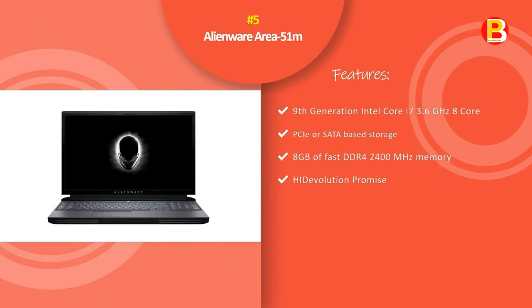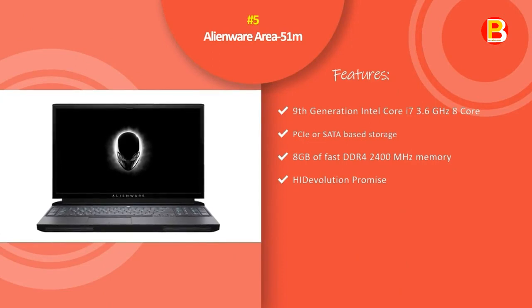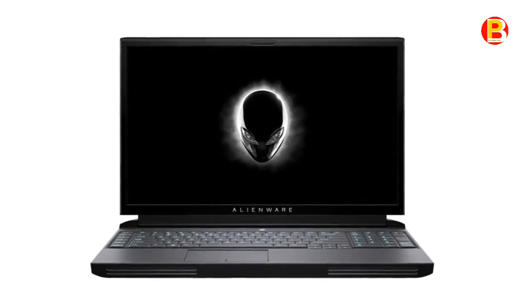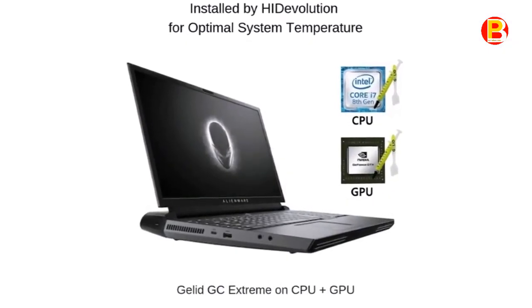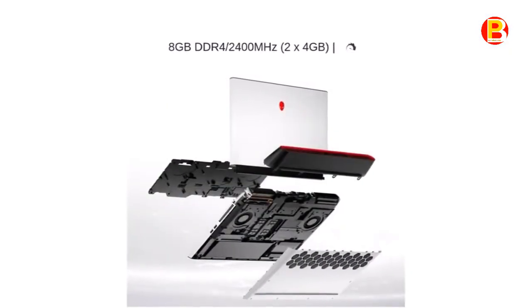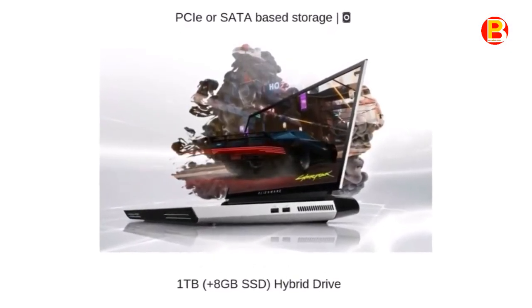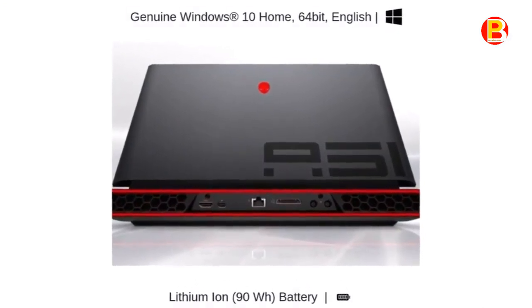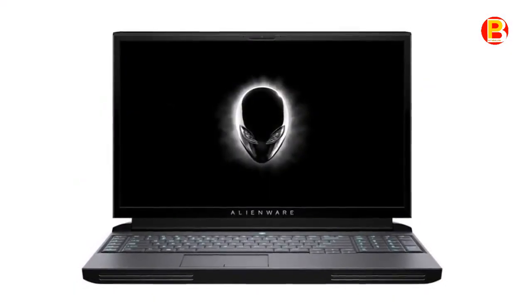Number 5: Alienware Area 51M. If you've been looking at the field of gaming laptops for the past couple of years, you've probably noticed that they are getting thinner, lighter, and less conspicuous. Today's gaming laptops are not only capable of playing the latest games at high frame rates, but they can also pull double duty for productivity work just as easily. Alienware's new Area 51M, which starts at around $1,950 and can be configured well north of $5,000, is not one of those gaming laptops. It is a behemoth that calls back to the time when all gaming laptops were thick, heavy computers that never left the comfort of a sturdy desk.